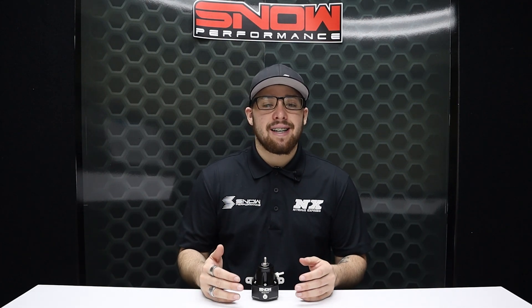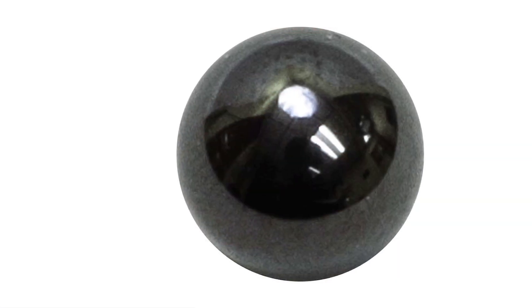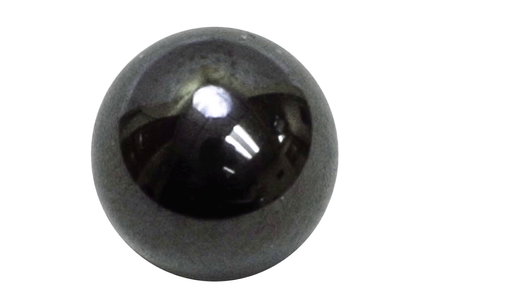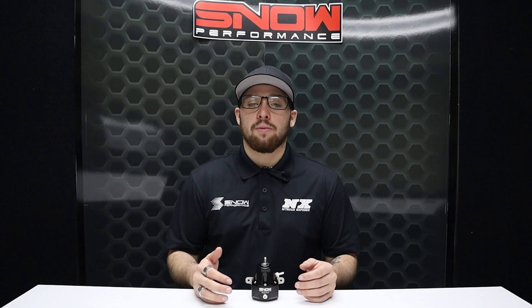The engineers here at Snow Performance have spent countless hours testing and developing the highest quality and best performing regulator possible. The heart of our regulator's fuel control circuit is this silicone nitride ceramic ball. This lightweight ball has a very low inertia factor compared to heavy stainless balls. The ceramic ball allows for lightning-quick response to varying fuel demands, ensuring that your fuel pressure is as consistent as possible even with drastic fuel demand changes.